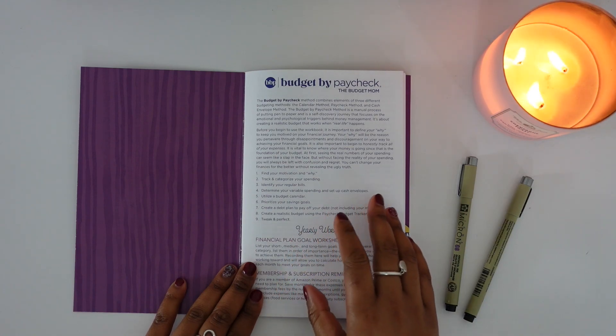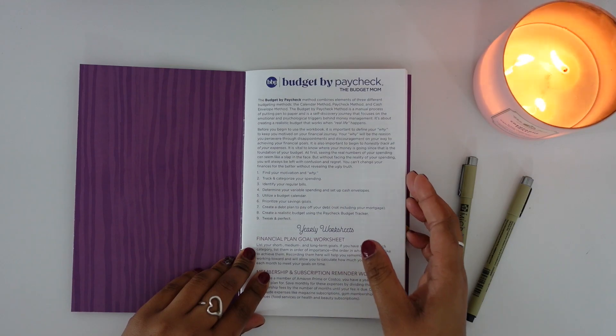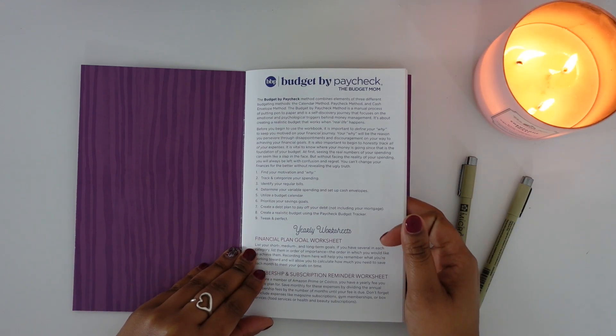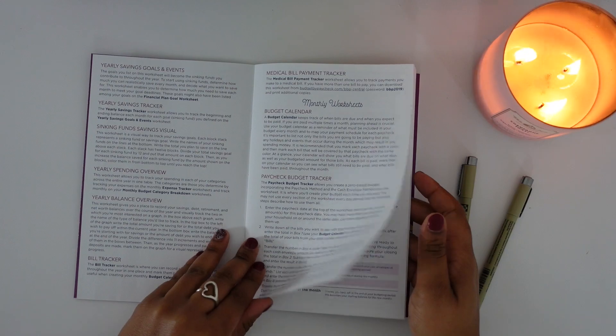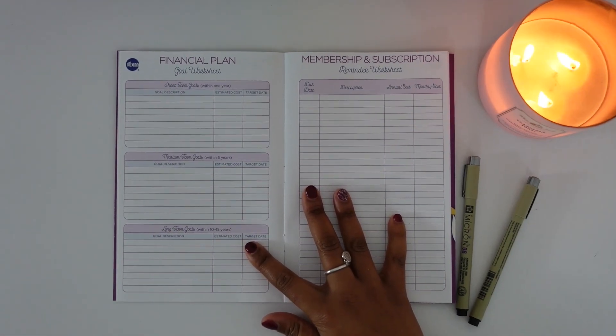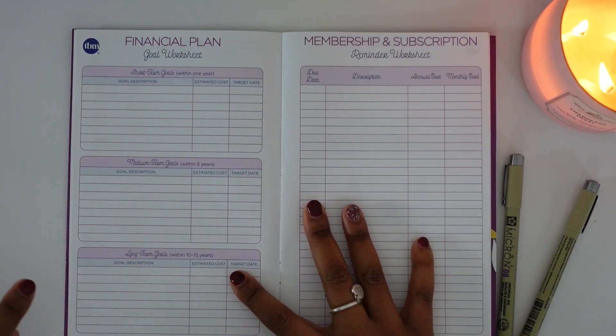I've seen much success using her program — this will be the third year I am using it. The first thing we're going to be doing today is setting up our financial plan. This is the financial plan goal worksheet, and it has you set up your goals into three different categories: short-term goals (within one year), medium-term goals (within five years), and long-term goals (within 10 to 15 years).